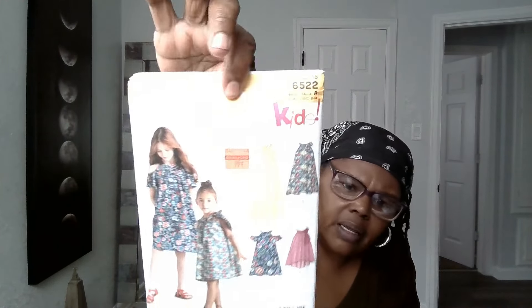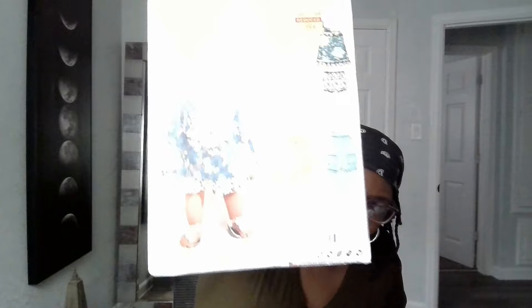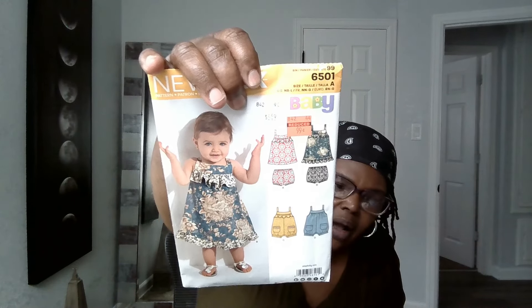I also got some patterns for my grandbaby on the way and my granddaughters — I have two granddaughters and one grandbaby coming in June. I couldn't be too selfish, I had to think about somebody else. 6522 is for the granddaughters — somebody else might want me to make a cute dress when they see my granddaughters in them. I got 6501 for the baby — isn't that cute? You can't go wrong with that. Look at the little pockets — I can put ruffles on them! And another similar one, 6628 — look at the bloomers, isn't that adorable?